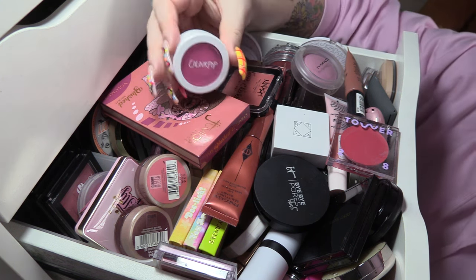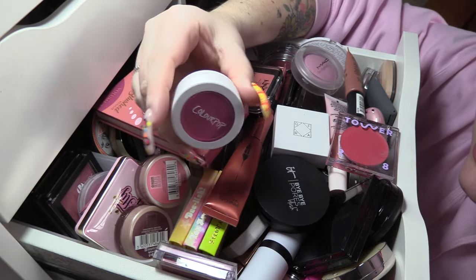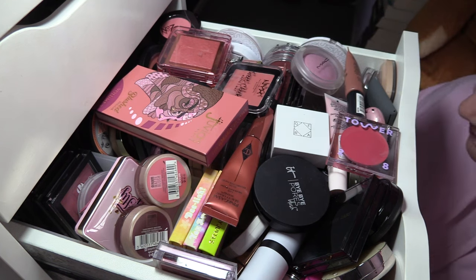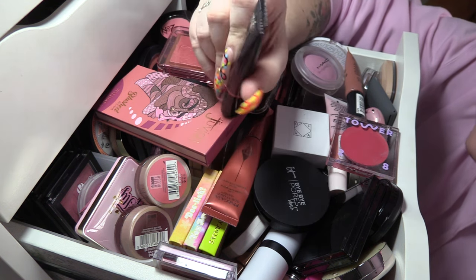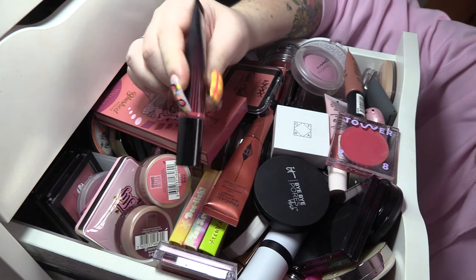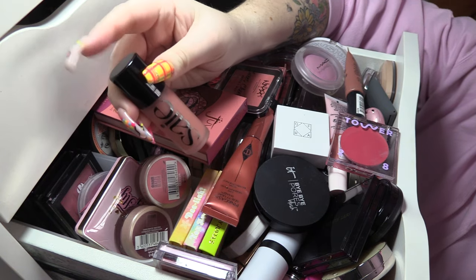This is the only ColourPop Super Shock blush I have — this is Pie, it's a bright pink, so we're keeping that. The KVD Gel Blush in Duality — I really, really like these blushes, they're really gorgeous in the summer because they're very dewy and glowy. And then this Saydew Blush in Rosy — I love, love, love this product so that's definitely staying.